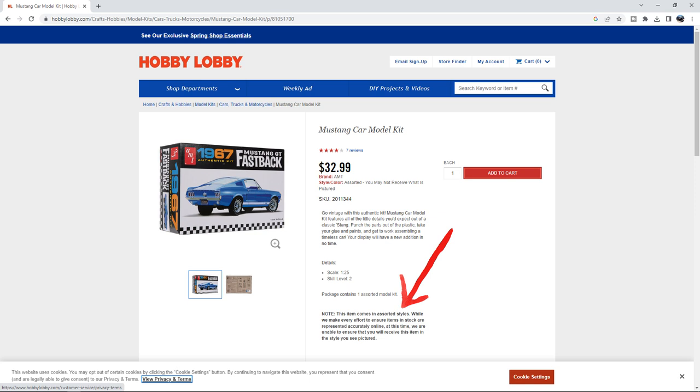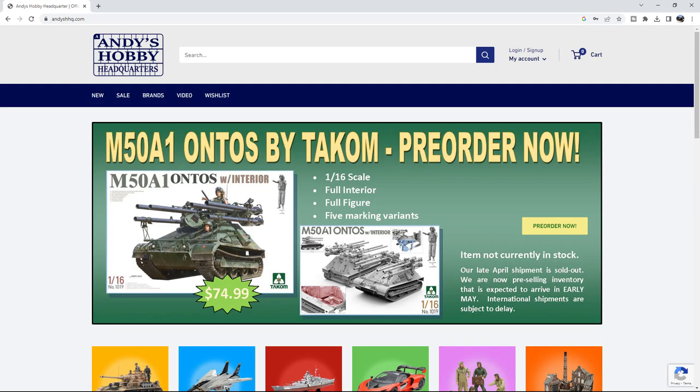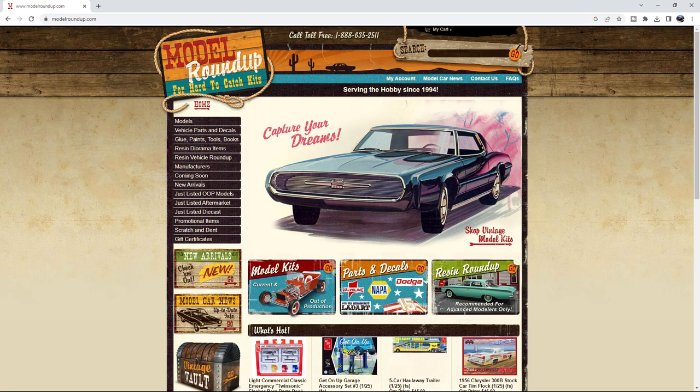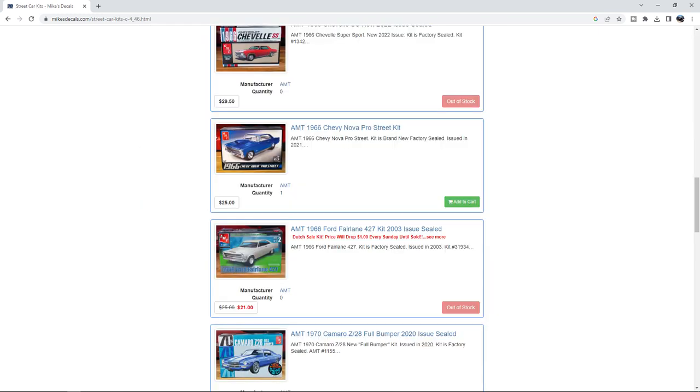Now if what you're looking for is an actual online hobby shop that will show what they have in stock and you can order it knowing that's what you're going to get — or if something is wrong you'll get that personal touch — go to places like Model Roundup, Andy's Hobby Headquarters. There are several of them. Go to specific actual hobby shop type vendors online. One of my favorites is Model Roundup — they've been around a long time. Mike's Decals is another one that sells model kits.